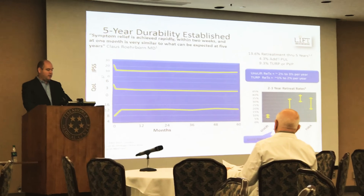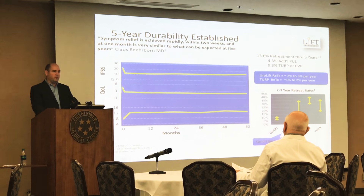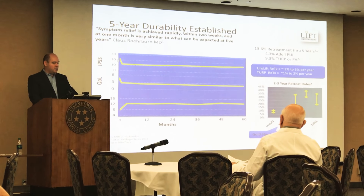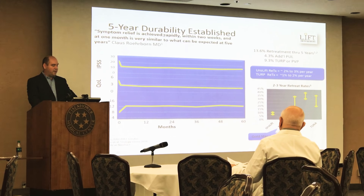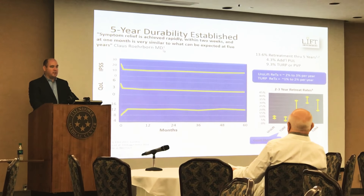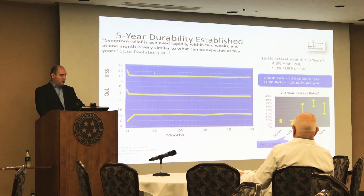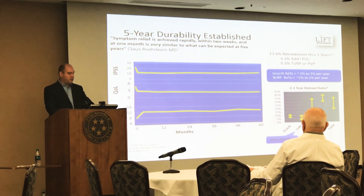The data showed that in the first three months, the treatment caused a greater than 88 percent improvement compared with the sham control. The five-year data shows that symptom relief is achieved rapidly — within two weeks — and the improvement at one month is very similar to what can be expected at five years, with an average improvement in symptom score of 11 points at one year and approximately 10 points at five years.